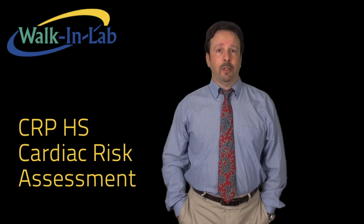Today I want to talk to you about the CRP High Sensitivity Cardiac Risk Assessment. Heart disease is a leading cause of death in the United States according to the CDC.